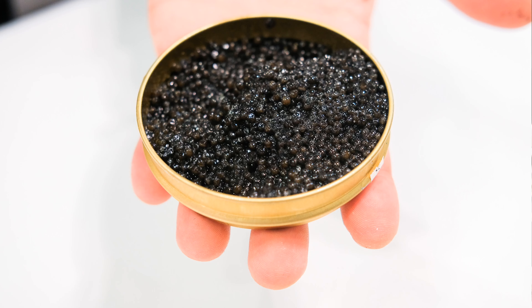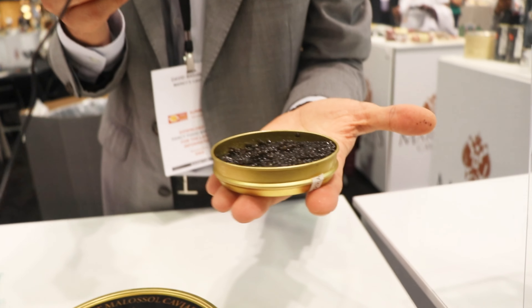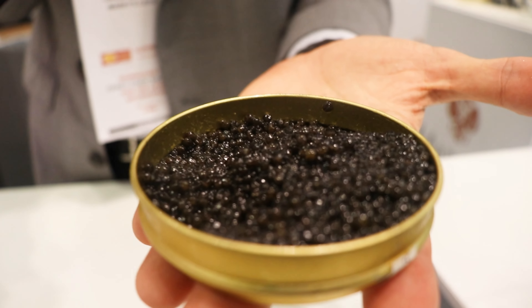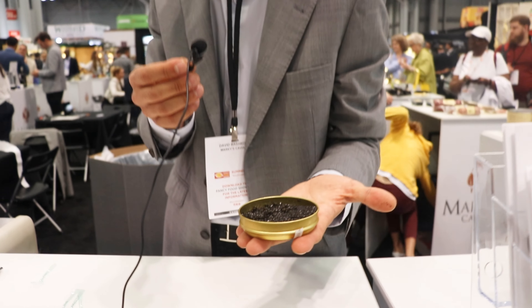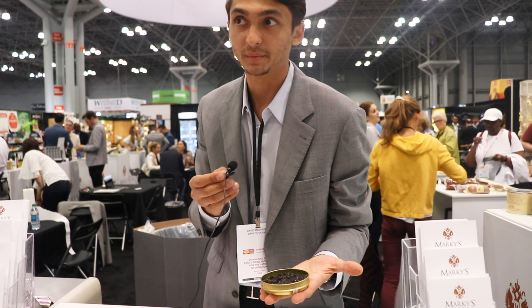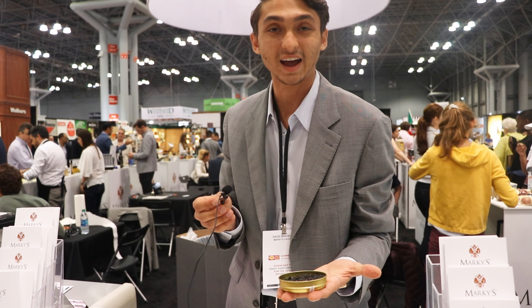So this is a Beluga de Venezia. It is a crossbreed between a Siberian sturgeon and a huso huso mayo. It's very creamy, with earthy notes to it. The egg size comes from the huso huso beluga, and the earthiness and creaminess comes from the Siberian sturgeon. It's very lovely — a nice hybrid caviar.